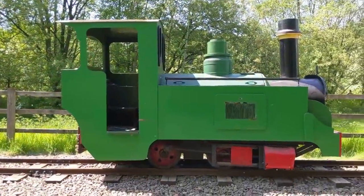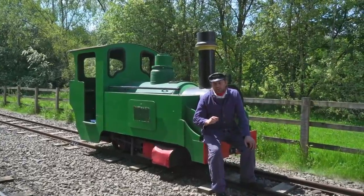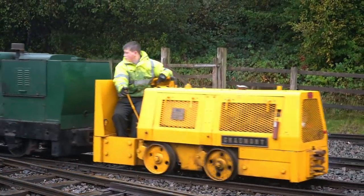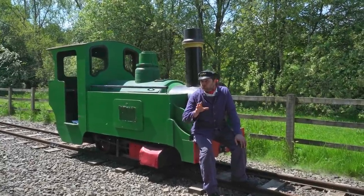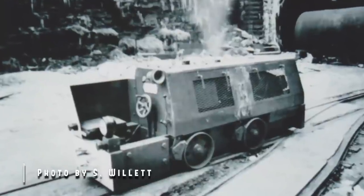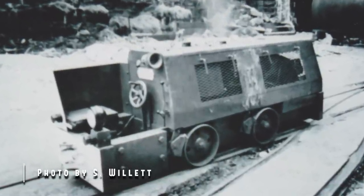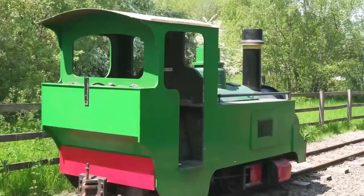Only two of this design were built, and as luck would have it, the trust here owns both of them - this one's sister, number two, which is in original condition, and this one in its rebuilt form. Now, I should re-stress: this did not leave the factory looking like this. This thing went on hire to the National Grid. The old railway tunnel at Woodhead is now full of cables and is quite long.